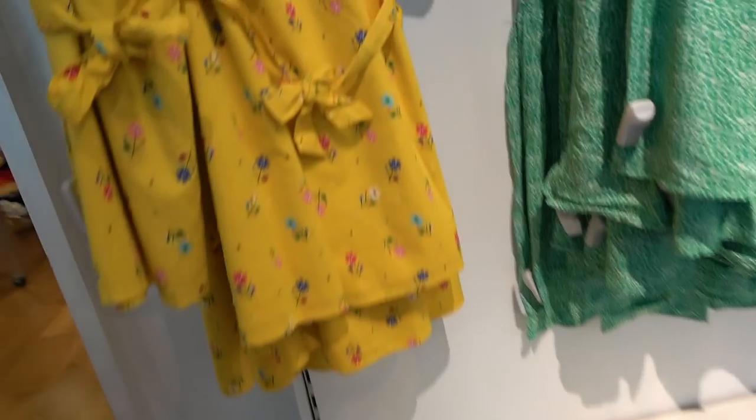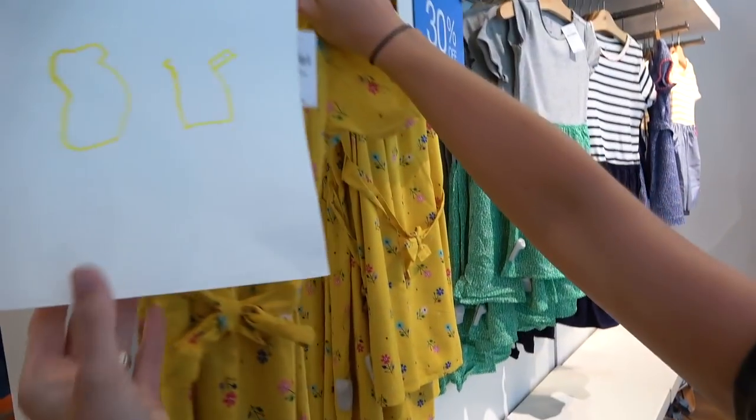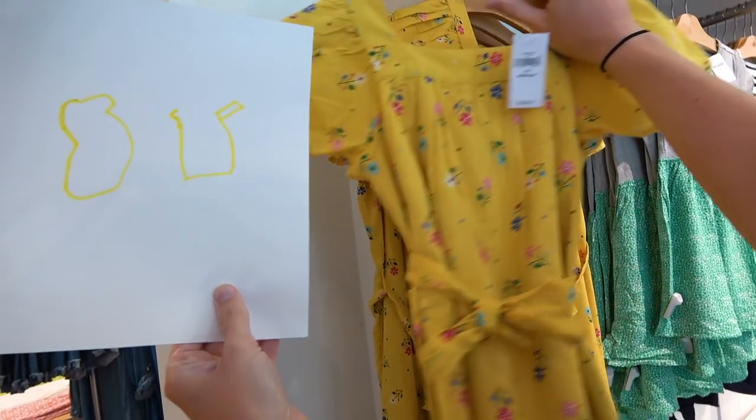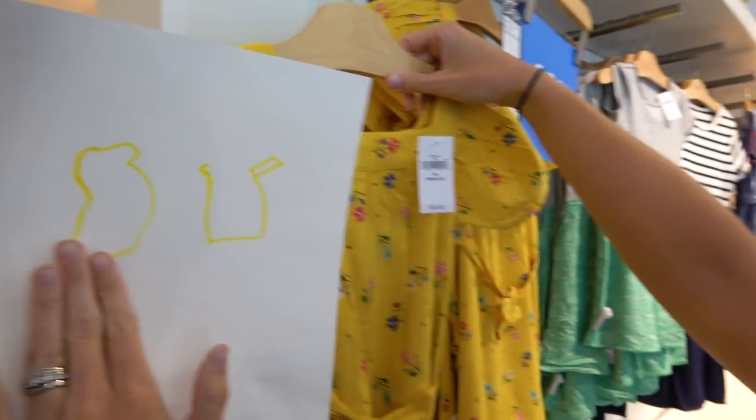Do you think this is a t-shirt or a dress? This has a big sleeve on it. Is it a t-shirt or a dress? This is kind of longer, and she didn't like it. She had just played Gabby Gabby, so maybe she was thinking about the Gabby Gabby dress.